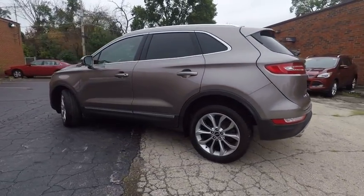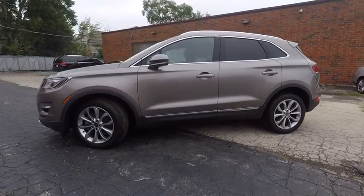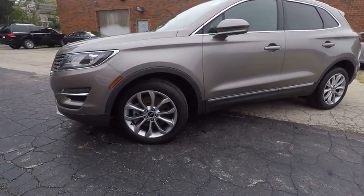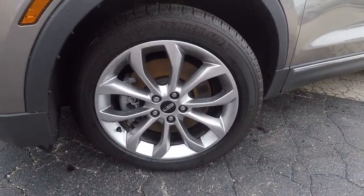This vehicle has less than 20,000 miles. Here are some of this vehicle's great options: keyless entry, remote engine start, stability control, traction control, steering wheel audio control.